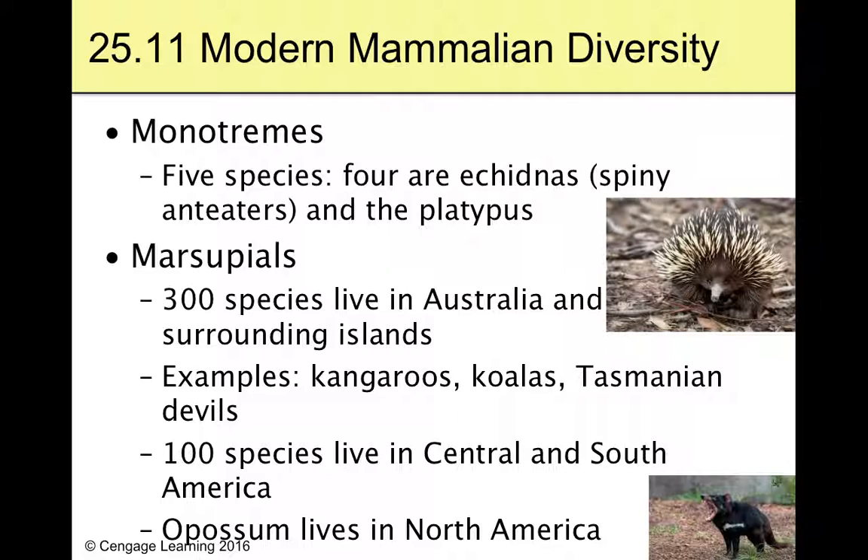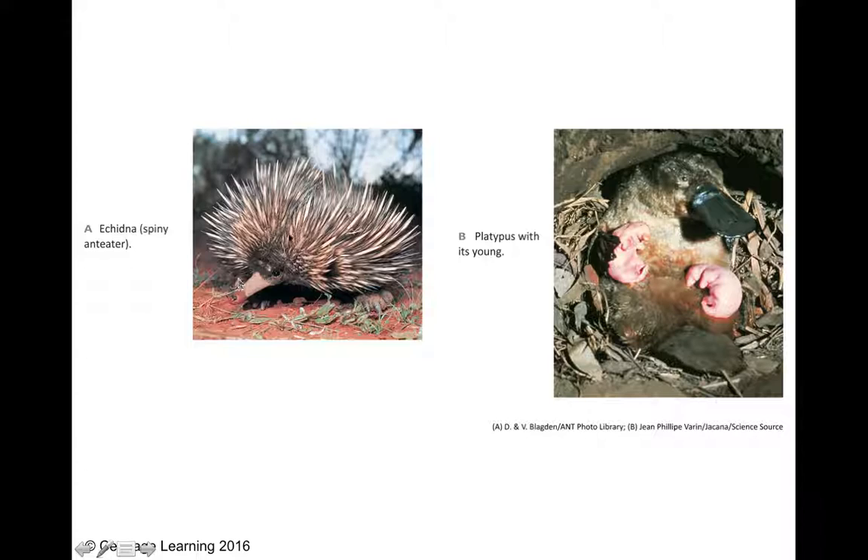Marsupials don't lay eggs. There are about 300 species living in Australia and surrounding islands. Common examples you'll know are kangaroos — because they have pouches — koalas, and Tasmanian devils. There used to be a Tasmanian tiger, but that's extinct now. There are also about 100 species living in Central and South America.